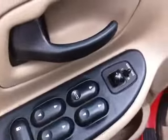On the inside we have cloth interior, power locks, power windows, power mirrors, cruise control on the steering wheel, AM/FM radio, CD player. In the back we have cloth interior and climate control.